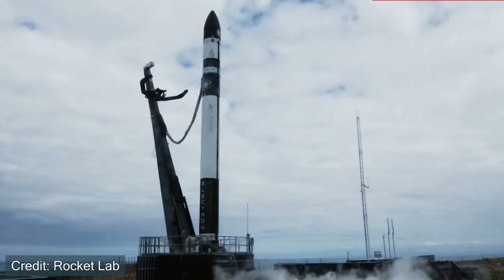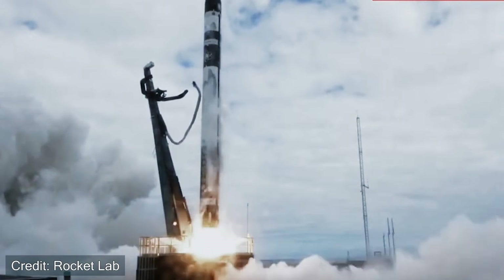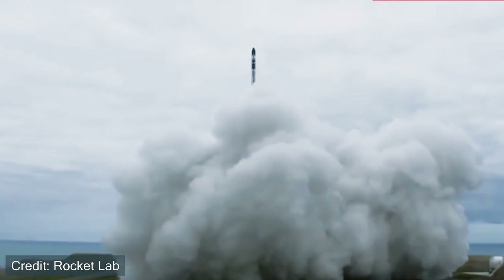The company Rocket Lab is planning to launch the There and Back Again rideshare mission on April 19th of 2022. This mission will be their first attempt at capturing a first stage Electron booster midair. So how exactly is that going to work? Let's talk about that.